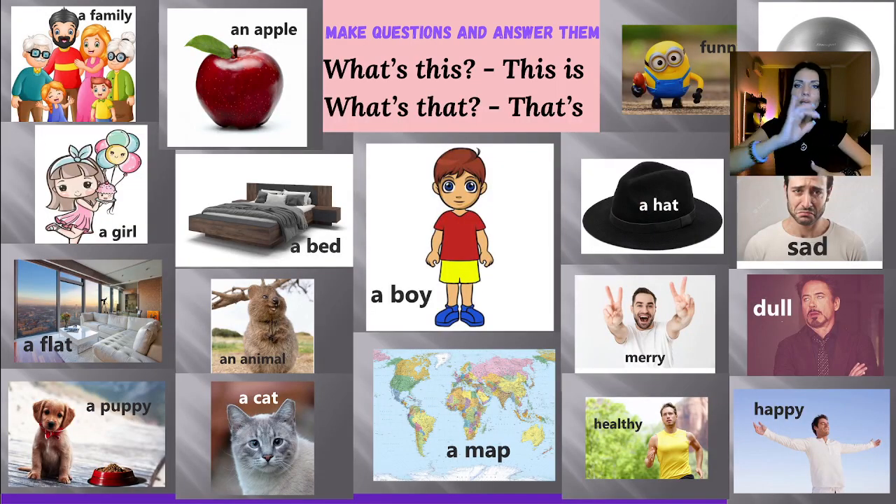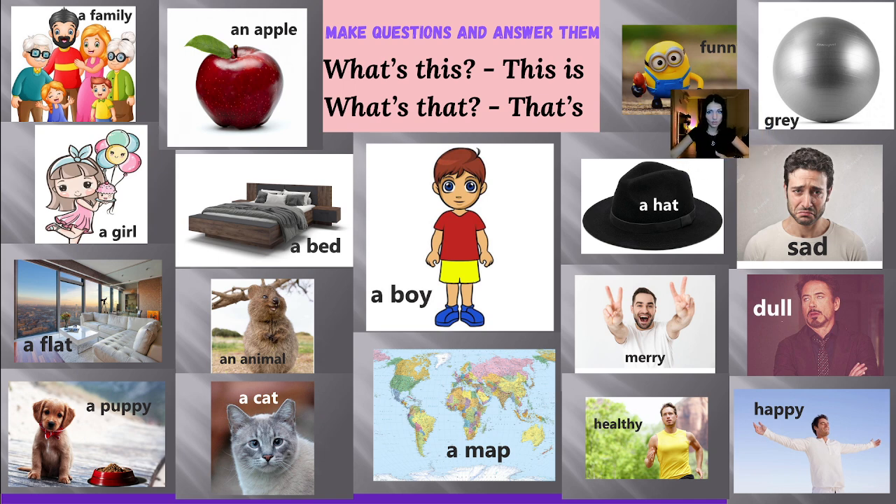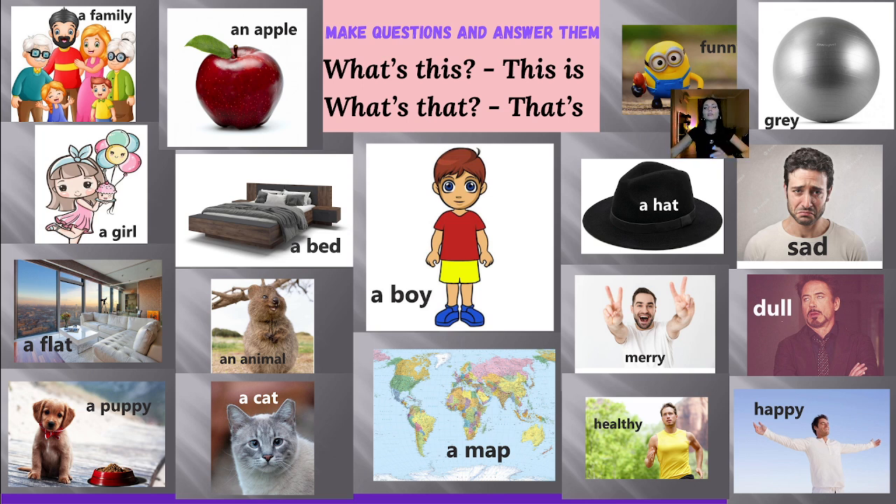Great — the last practice for today, it's almost the end. Just hold tight, be strong. Here is already the home task. You should ask yourself 'what's this?' and answer. 'What's this? This is a family. It's a big family.' 'What's that? That's a man. He's sad.' Use everything you remember. 'What's this? This is a hat. This is a black hat.' 'What's that? That's a healthy man.' Work and come back.